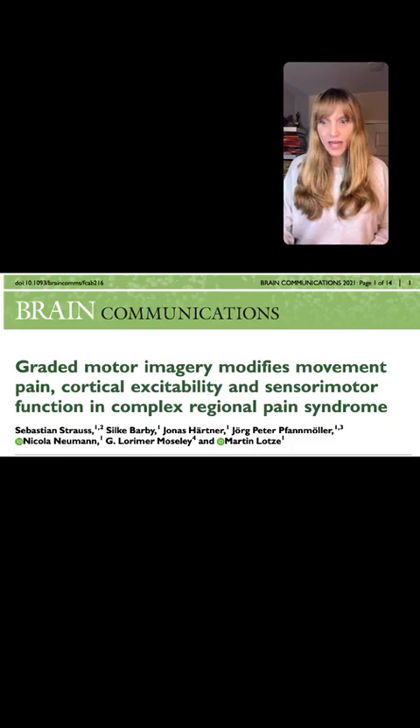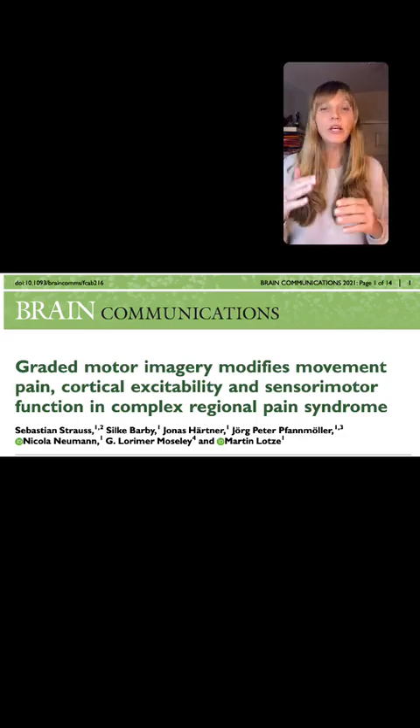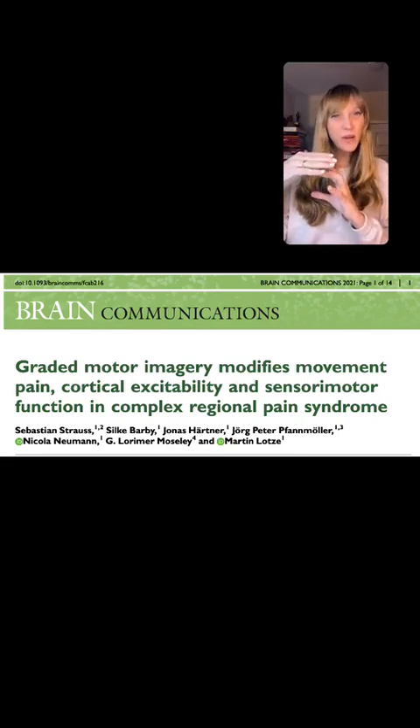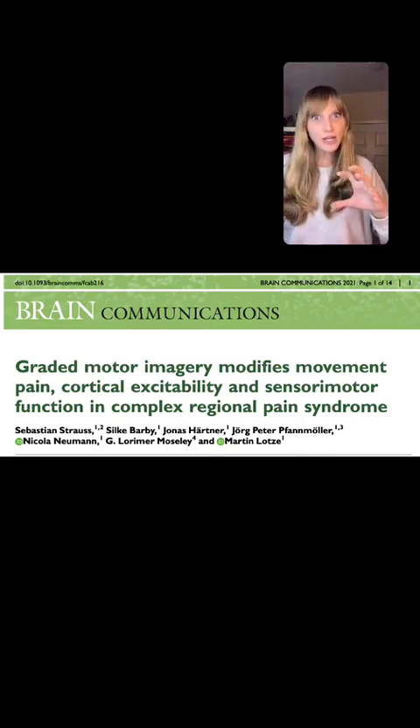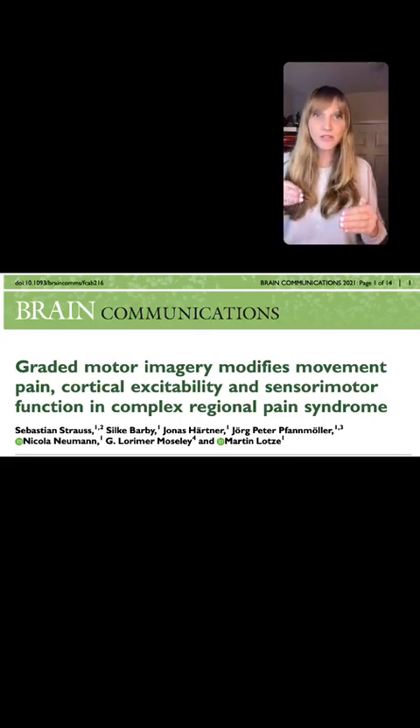Another really interesting finding is that these were correlated. The neurophysiologic parameters of the TMS and the fMRI were actually correlated to the person's improvement in pain and their improvement in function. None of these changes occurred when the person was in the waiting period when they didn't have therapy. So they are really saying that this doesn't just happen over time — this happens with this particular intervention of graded motor imagery.